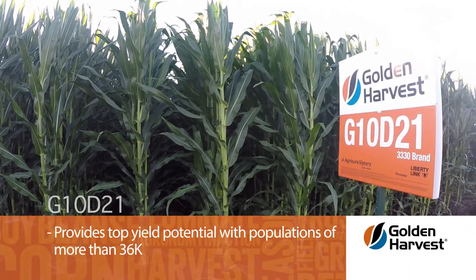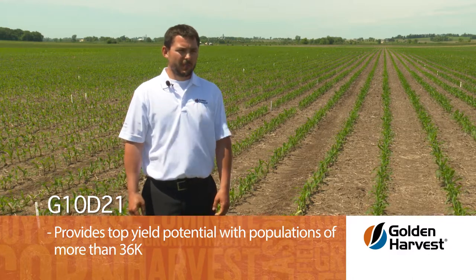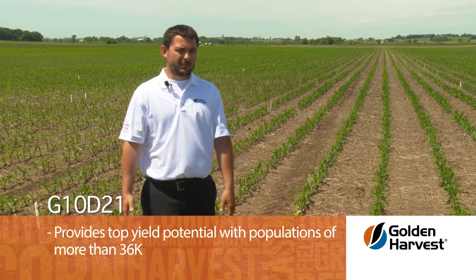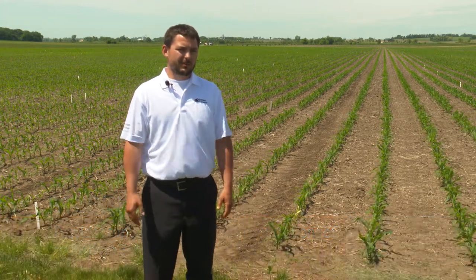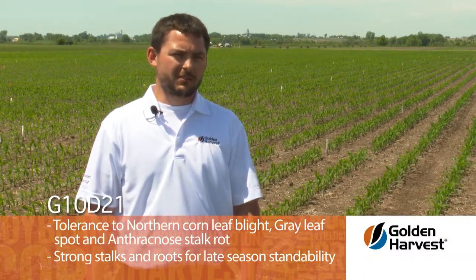Golden Harvest G10D21 needs at least a 36,000 type final stand if you really want to see the 250-plus yield. It's good corn at a lower population, but when we cut all of our data, we want to be at least 35,000 — I would say 36,000. Our information tells us it's about a 10 to 15 bushel yield difference if you're plus or minus that 35,000 range, but again, it's on the highly productive soils in the Midwest.